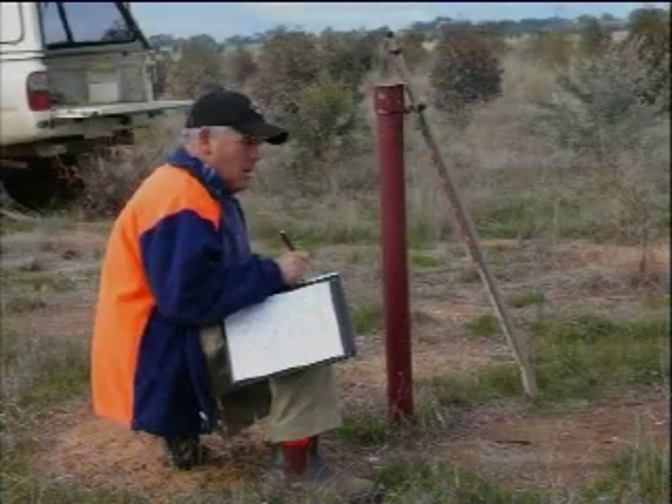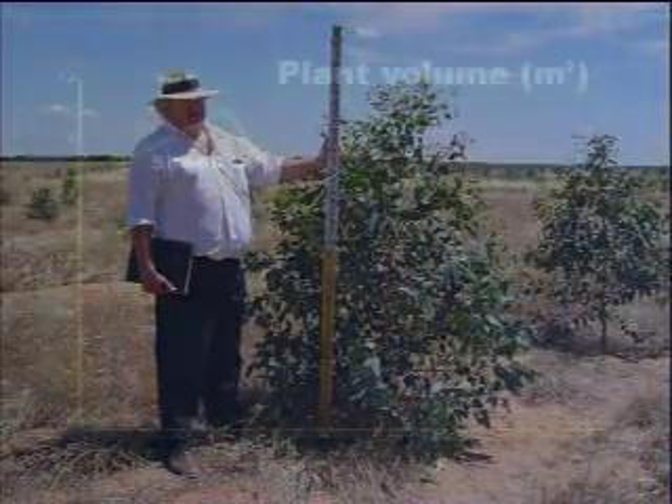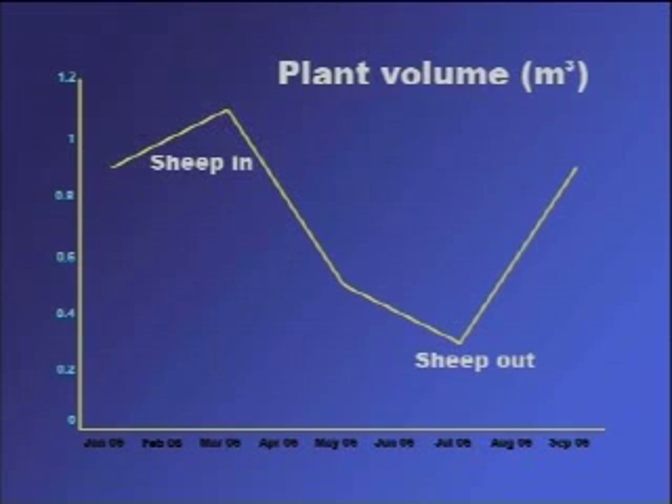Monitoring changes in vegetation across the project area involves photographing and measuring selected plants every two months. By graphing the changes in plant volume over time, the impacts of grazing, along with the ability of fodder plants to recover from grazing, can be seen.